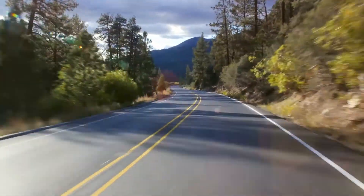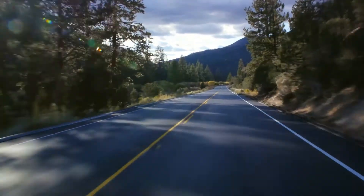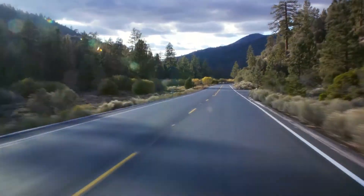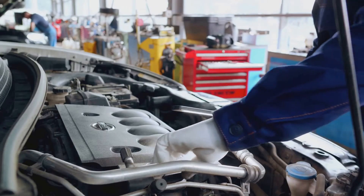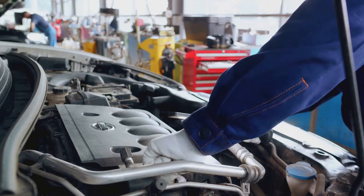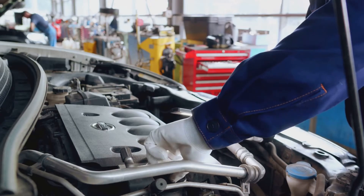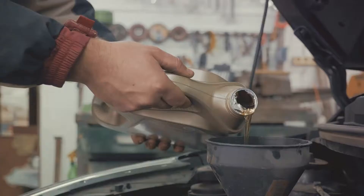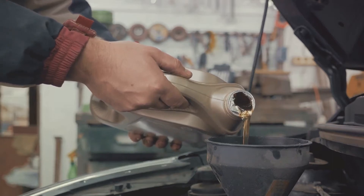The oil pump, designed to last hundreds of thousands of kilometers, can sometimes experience premature wear. This can be due to a variety of factors, including poor maintenance, the use of low-quality oil, or just sheer bad luck. When the oil pump wears out, it's unable to maintain the correct pressure, leading to some of the symptoms discussed earlier. By understanding the causes of oil pump failure, you can take proactive steps to prevent these issues from damaging your engine.